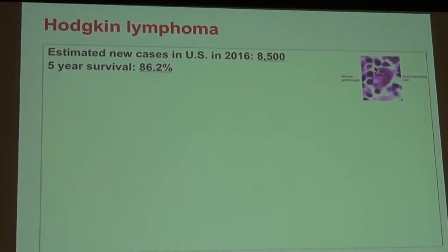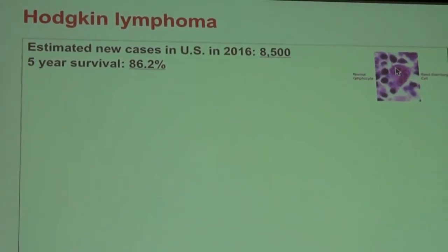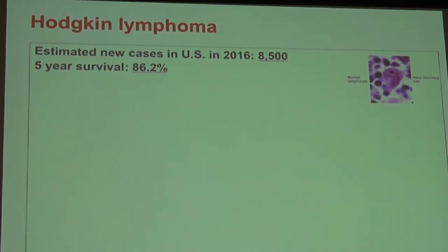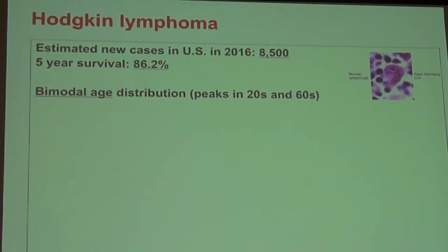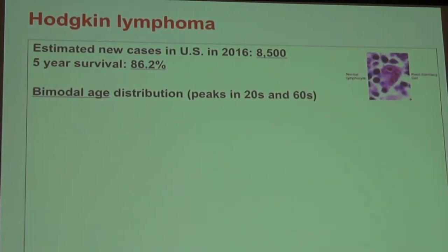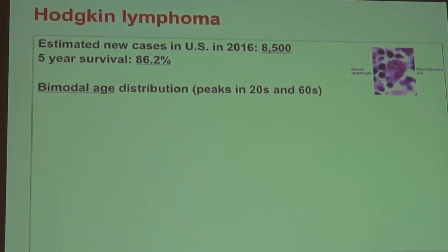Lymphoma is divided into Hodgkin versus non-Hodgkin lymphoma. My dad had Hodgkin lymphoma. It's fairly rare — about 10,000 people in the U.S. per year — with a very good survival of 86%. A Reed-Sternberg cell, which looks like an owl's eye, is pathognomonic for Hodgkin lymphoma — it was discovered many decades ago. Interestingly, it has a bimodal age distribution: it can occur in people in their 20s and 30s, and again in people in their 60s and 70s.